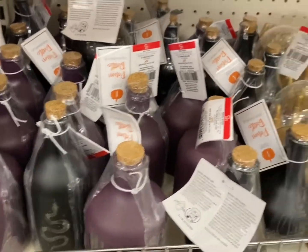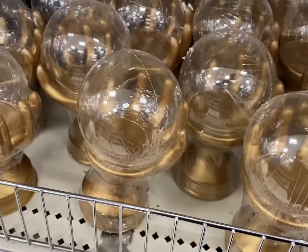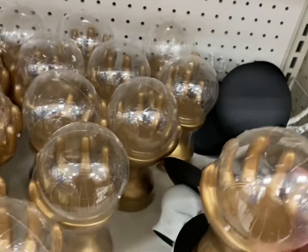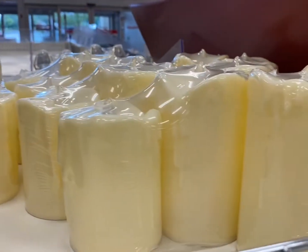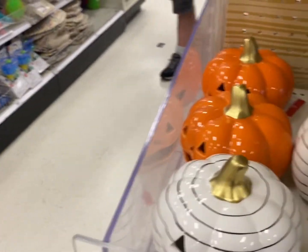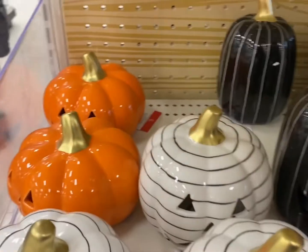Look at those light-up ones from earlier! There are some globes and a crystal ball. And look at these - they're ceramic, they light up, and they're $5. Oh my God, I love them all!